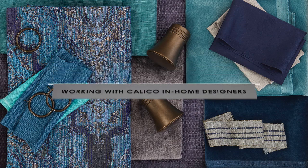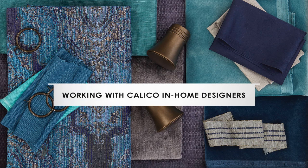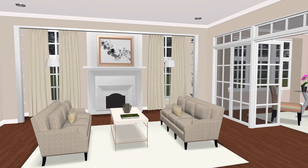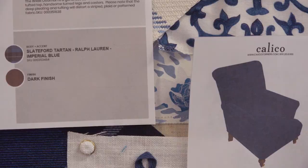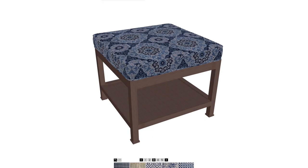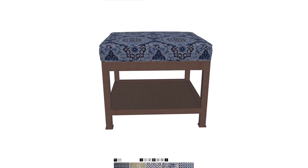The kinds of things that in-home designers do for clients can range from deciding what size and shape of window treatments you need, to putting together a complete floor plan. We can measure a whole room, decide how your existing furniture will fit in it, what needs to be reupholstered, and what new pieces we can add to make the room work.